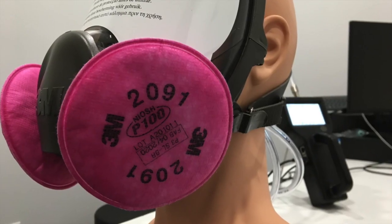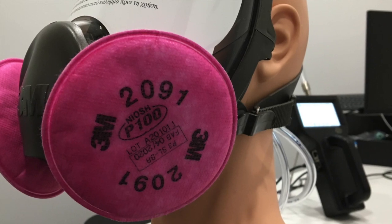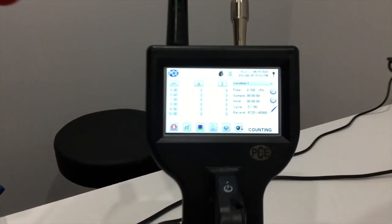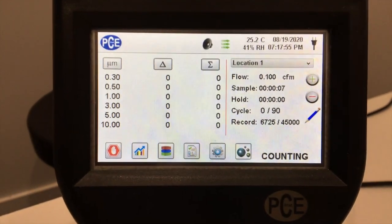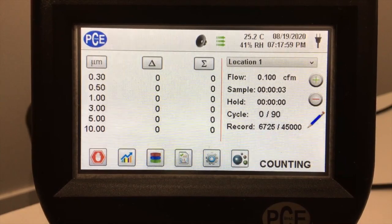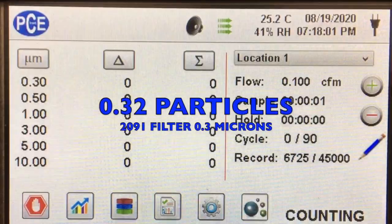Similarly, we tested the 2091 filter from 3M. You can see the air coming through it going into the particle counter, and we got an average particle count of 0.32 particles per liter over 90 trials in the 0.3 micron channel.